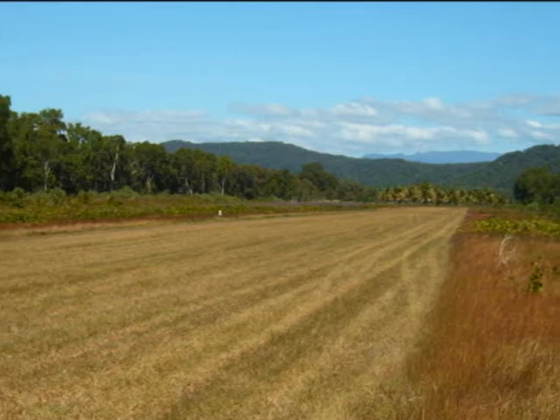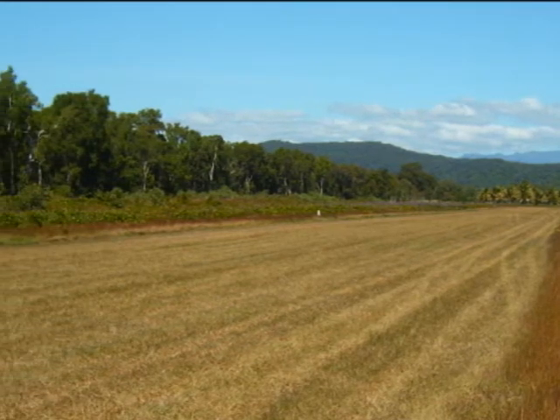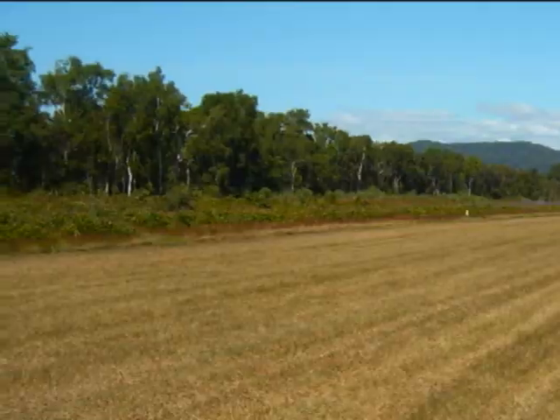Have you done aerial surveys or looked at satellite photographs? Google Earth's just as good as anything — it really shows the ridges brilliantly. At Cowley Beach it does, and along the Gulf of Carpentaria too. Google Earth works very well.